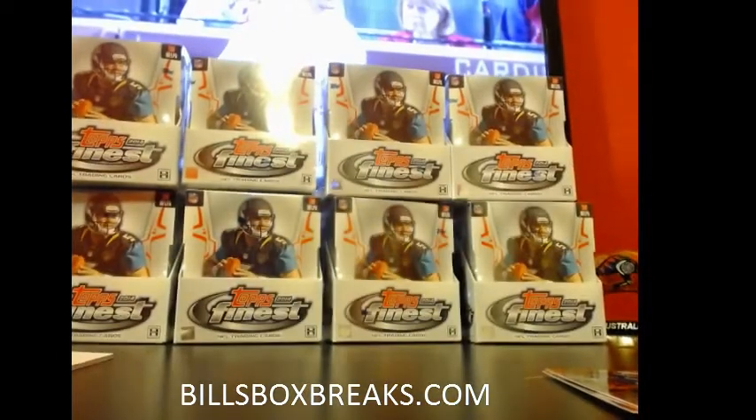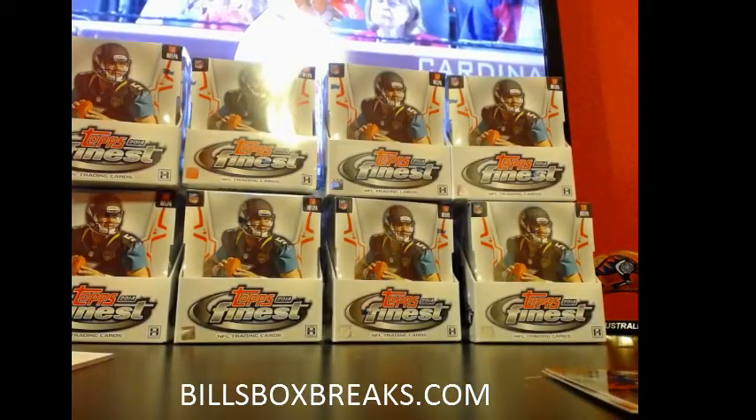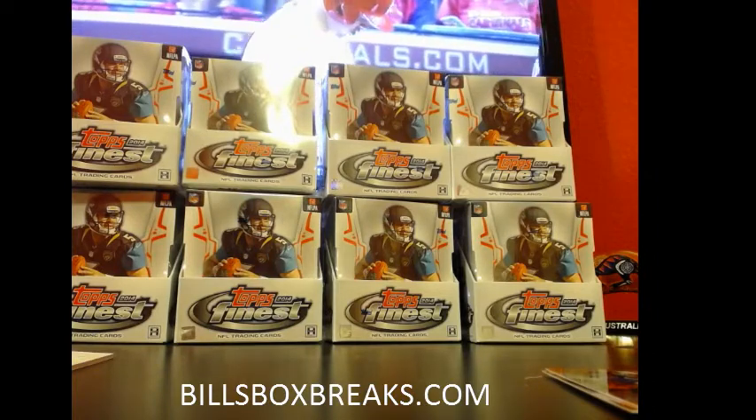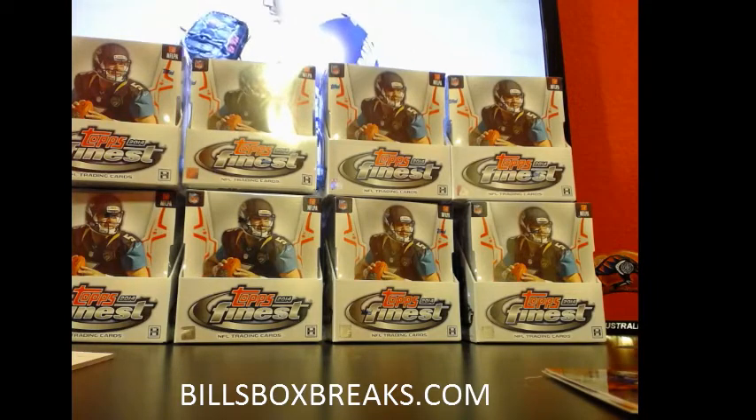Alright guys, appreciate you joining. Be sure to check out the auctions going off tonight — still about three boxes going off auction style. Plus some mixers; might be a couple spots left in Finest. If not, we got Bowman Sterling Baseball basketball mixer, and I'll put up another football mixer probably after this as well.